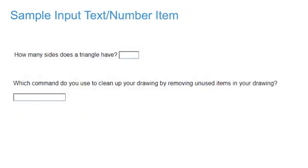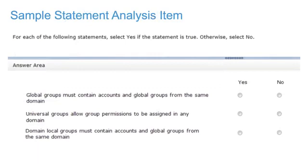Input Number or Text asks you to enter a number or text in the answer area. Statement Analysis presents a situation or exhibit and asks a series of true-false or yes-no questions. Typically, there are three to four answer statements included in this question type.